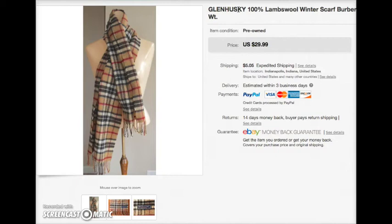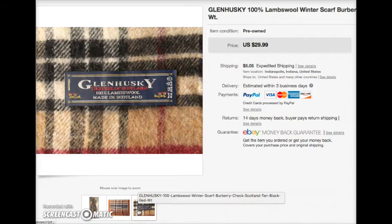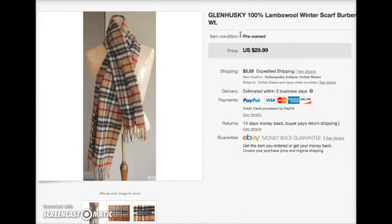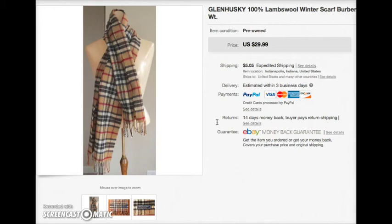I'm having some issues with this item. In my listing I always list the brand name in capital letters first so there's no confusion about what the item is. I did describe it as 'Burberry check' — you can't quite see it because the screen gets cut off — but here are my pictures: one main picture of the scarf, a picture of the fringe and label which clearly says Glen Husky, and a close-up of the label which also says Glen Husky. In my description I say 'by Glen Husky, Burberry check' in quotes to describe the print of the plaid. Now the buyer has opened a case against me saying that I claimed this was a Burberry scarf, and as you can see there is nowhere in here where I say this is a Burberry scarf.